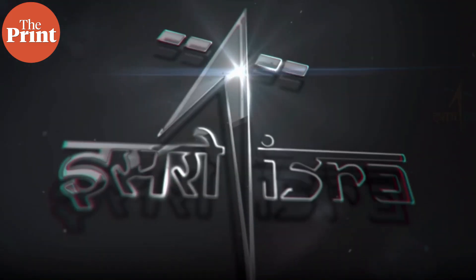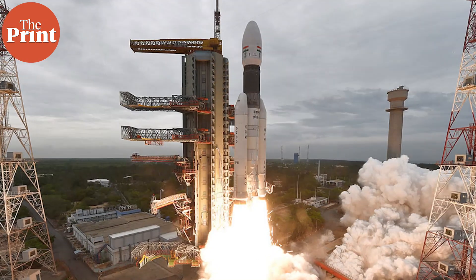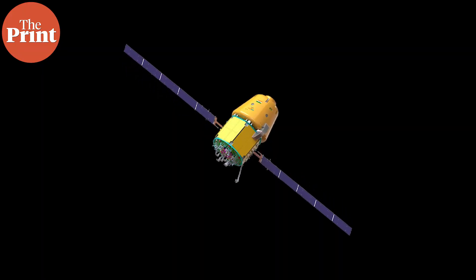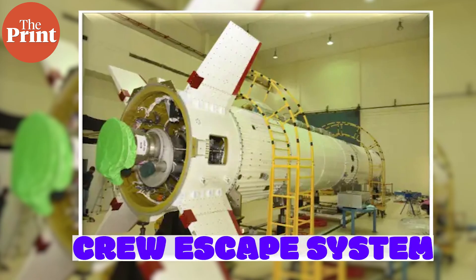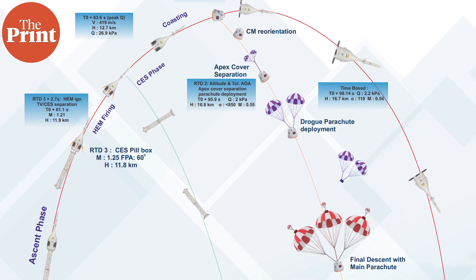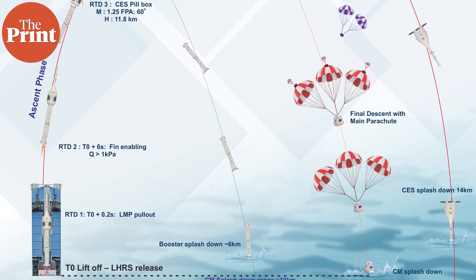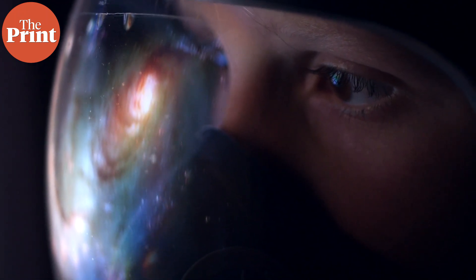ISRO is bracing for its next test of the Gaganyaan mission, India's human spaceflight mission. On October 21st, depending on when you see this video, ISRO would have either conducted or will be just about to conduct a crew escape system test. As the test's name indicates, it is the test to show that the module in which the crew will be can separate from the rest of the spacecraft and rocket in case of an emergency and keep the humans safe inside. This is one step closer, but there is a long way to go before humans can start flying to space on ISRO rockets.